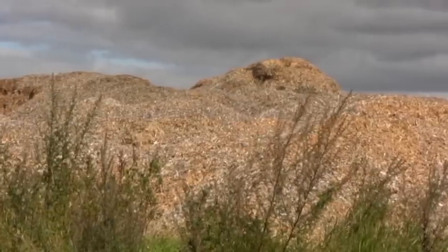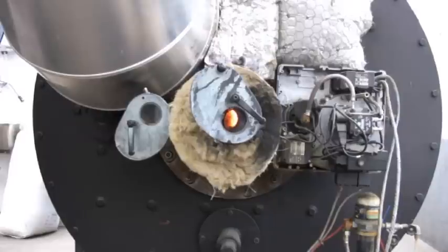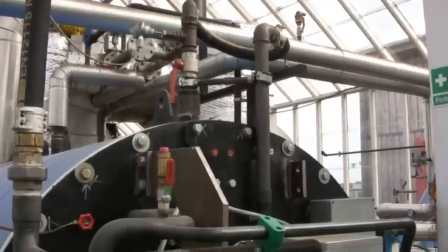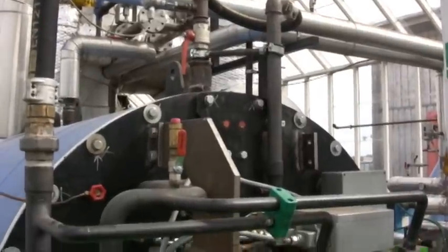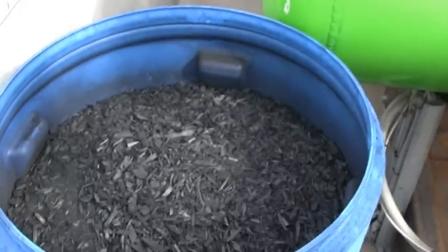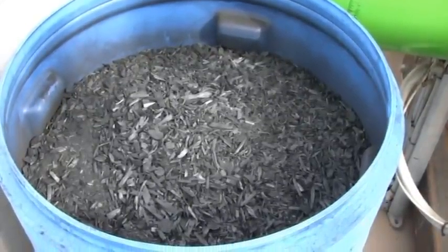Biochar is carbonized plant material made through thermal treatment in an absence of oxygen. The volatile gases are captured and combusted to fuel the pyrolysis, generate power and heat, while the recalcitrant and carbon-rich biochar remains. The chemical structure ensures that biochar is both biologically and chemically very stable.